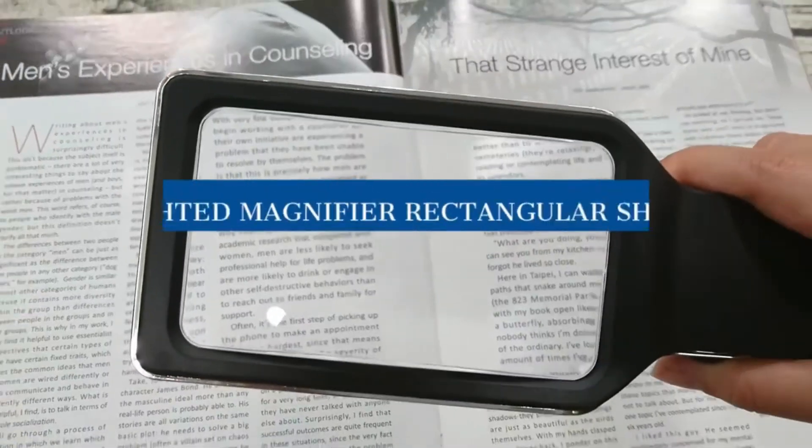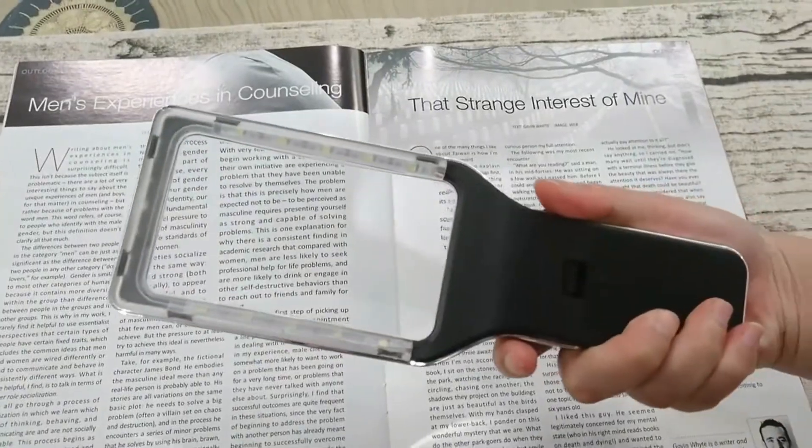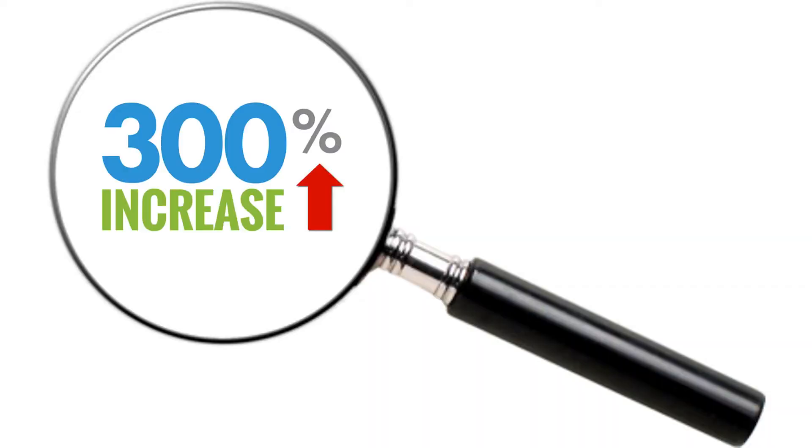Its large rectangular lens not only simulates natural reading, but it also can magnify even the smallest text by up to 300%.